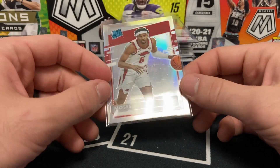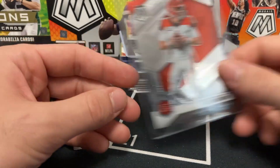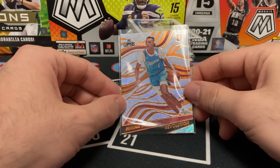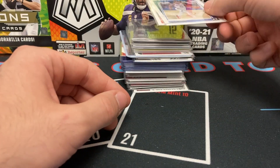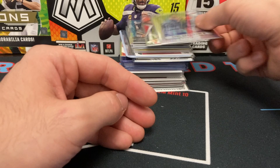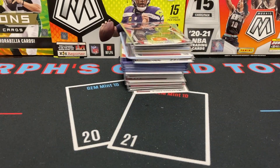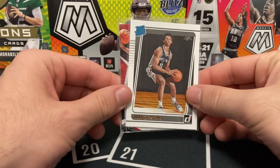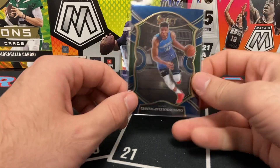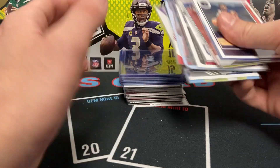Look at this — we already got a Moses Moody Optic collegiate. I like college sports. We got a pink Optic, a Dirk Nowitzki Finals MVP, a Brandon Boston Jr. Revolution, Treyman based Donruss, Cade Cunningham Chronicles, another Cade Cunningham Prism — that's nice right there, very nice Draft Pick Prism. What a beautiful looking card. DeAndre Hunter, Joshua Primo.